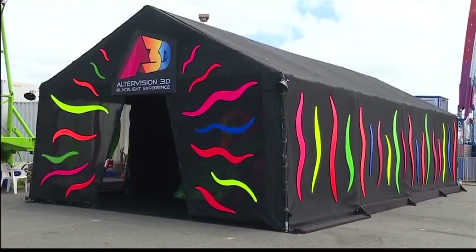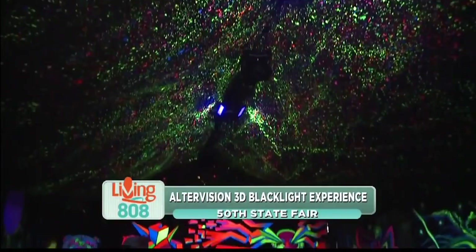We're at the newest attraction here at the 50th State Fair. We're at Ultra Vision 3D Blacklight Experience, and joining me to tell us all about it is Dak Knudsen, who is the creator of this awesome exhibit.